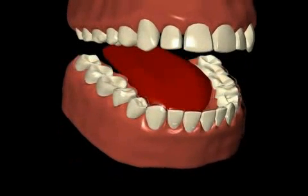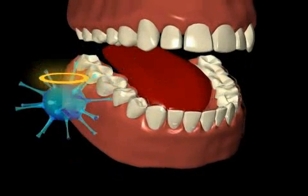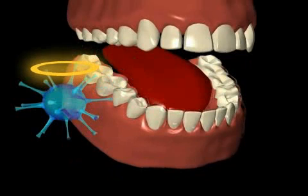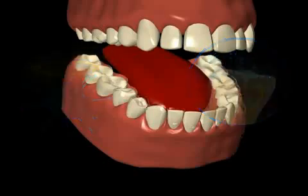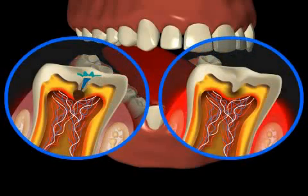By themselves, these bacteria are not harmful. The damage only occurs when they are organized in the form of plaque, or ultimately in the form of caries and/or periodontitis.